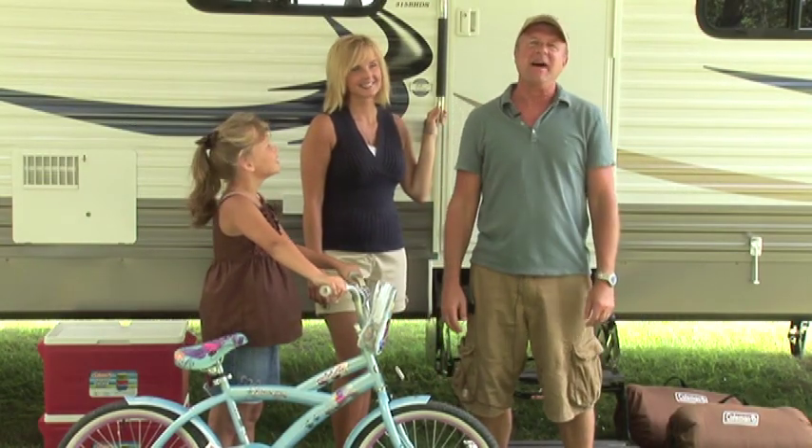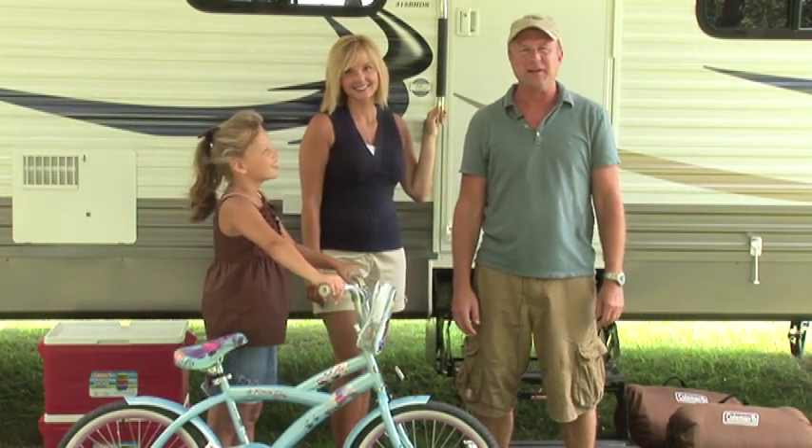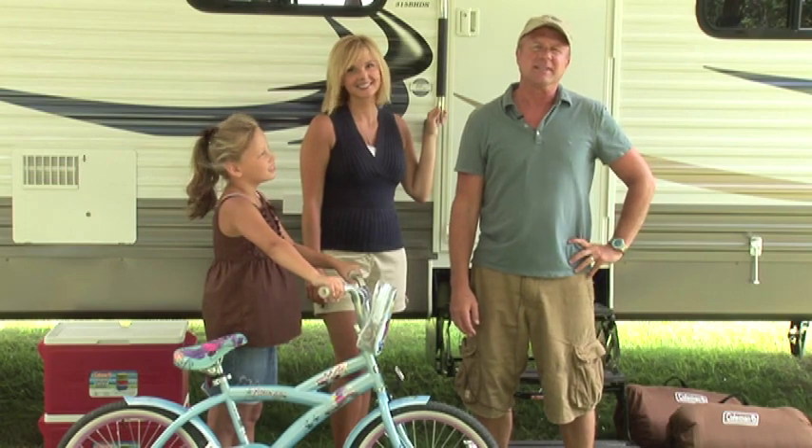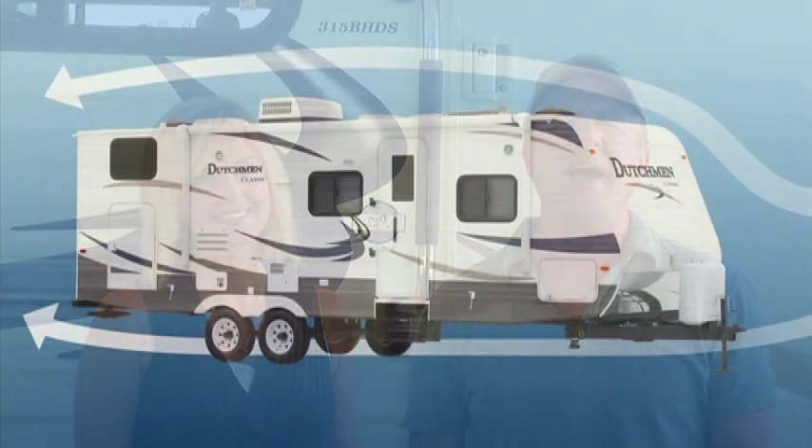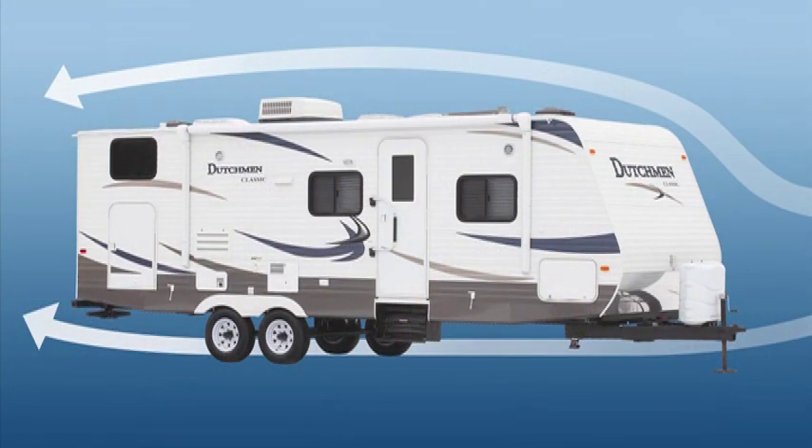Welcome, we're glad you stopped by to take a look at our new Dutchman travel trailer. We were initially attracted to the Dutchman because of its exterior design — it just didn't have the harsh angles we've seen on other travel trailers. The design looks really good behind our SUV. But the new design is not just cosmetic; the smooth design eliminates wind drag and saves us money at the gas pump. Let me show you some of the great exterior features of our new Dutchman.